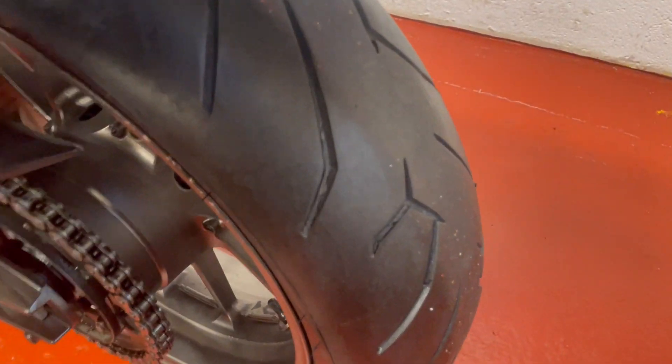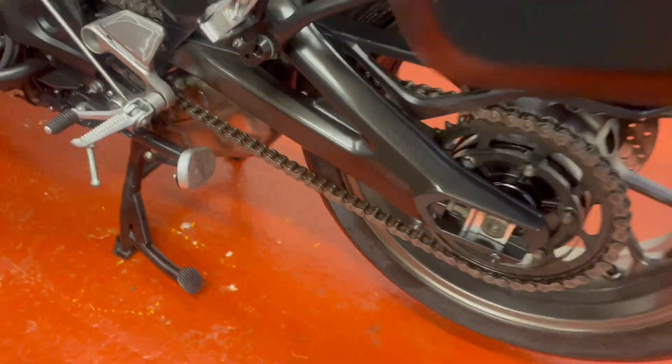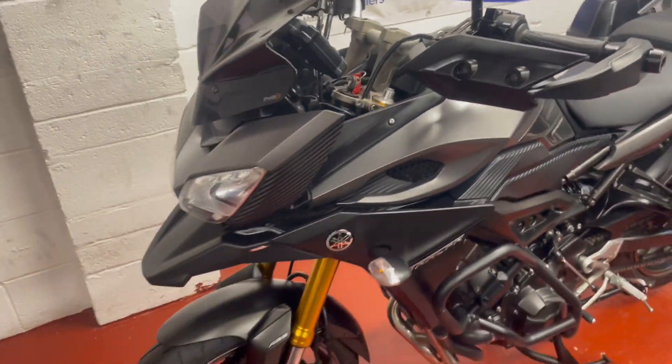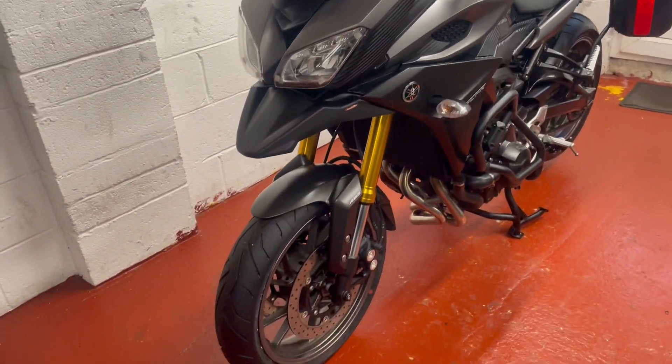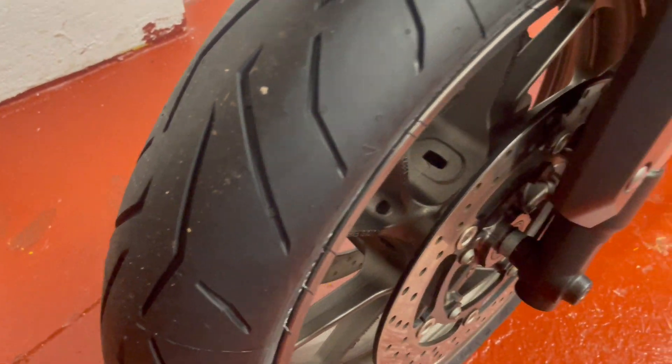Rear tyre's got plenty of life left in it. The chain and sprockets are good. Really nicely finished in this metallic. I've got a new front tyre on it, ready for it to go out. It's just under service.